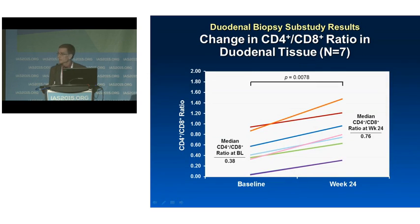In addition, another immunologic parameter we observed was a consistent improvement in the CD4/CD8 ratio, which increased in all patients.